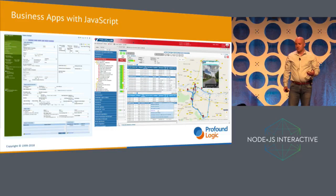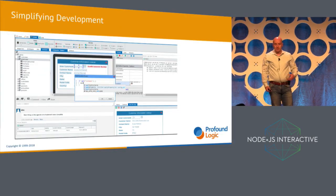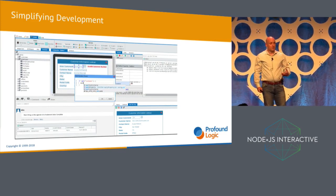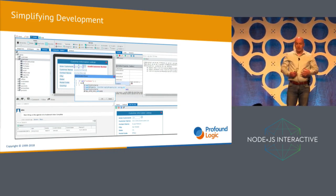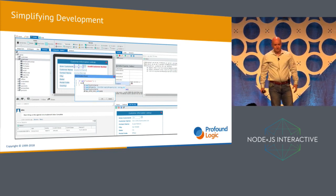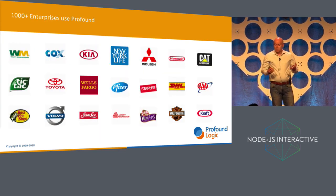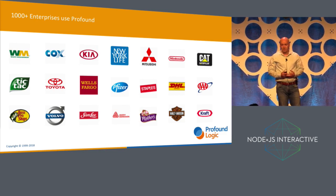I'm traditionally in the business of creating business applications for enterprise customers, and I've been working to refine that process for many years now. So we set out to build an environment where developers are immediately productive in creating functional business applications without getting bogged down with low-level stuff like setting up hardware, setting up web servers, or dealing with callbacks. And I would say that we've done pretty well because we have over a thousand enterprise customers that are actually willing to pay us for the software that we create at Profound Logic.